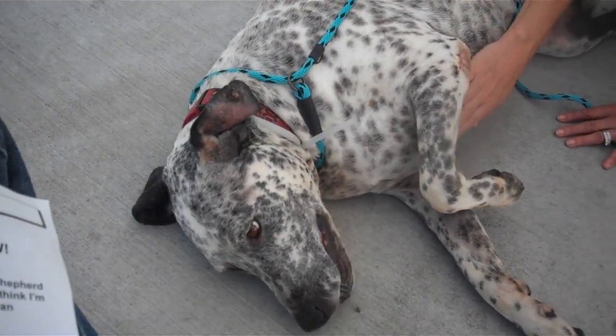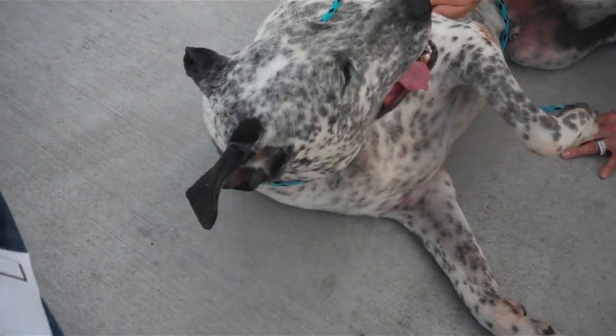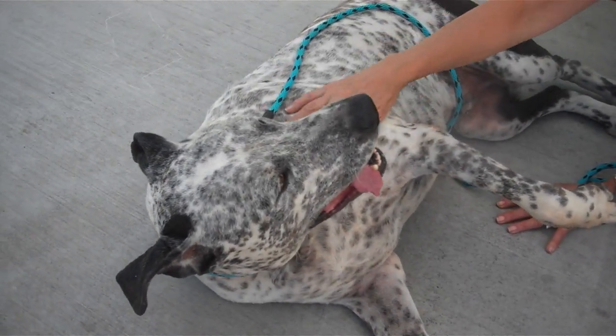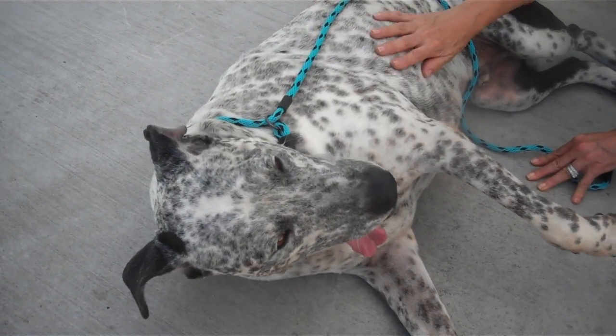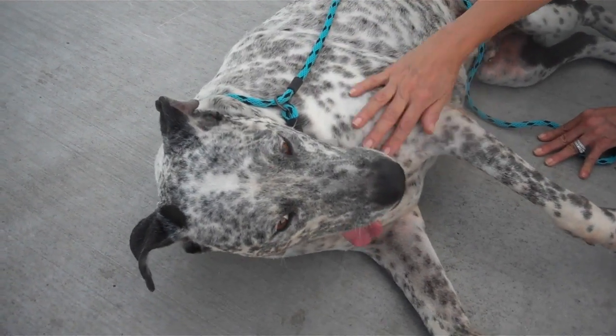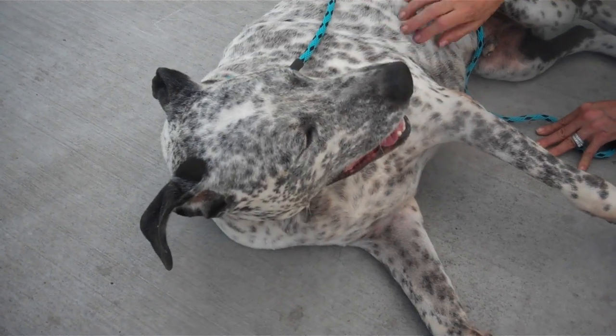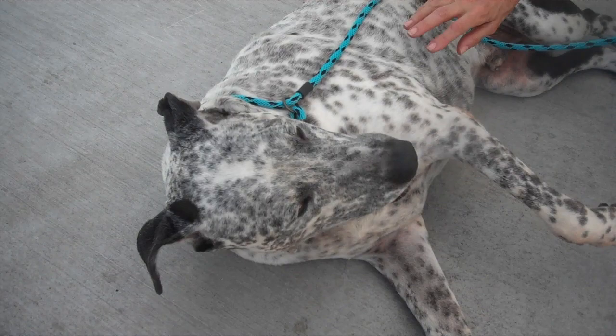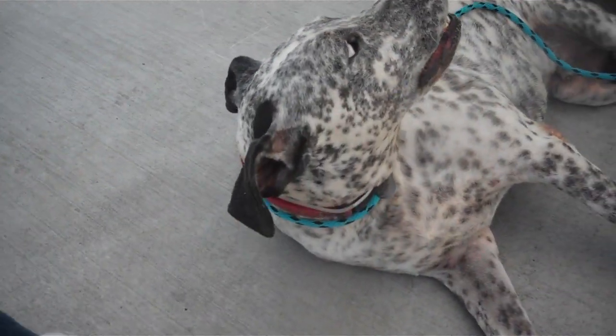Oh Jack, this is your ideal life, right? Being pet. What a nice boy. He's a very gentle dog. He walks well on leash. He obviously is just a sweet-tempered, lovely boy. He's house broken.